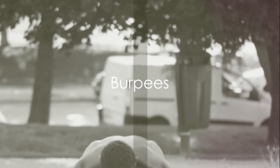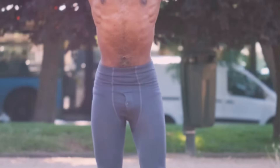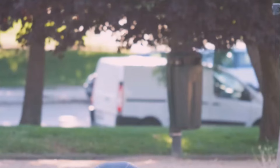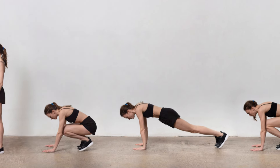Next up, we have burpees. Burpees are a full-body aerobic exercise that can help burn belly fat while improving your strength and endurance. The beauty of burpees lies in their simplicity — they require no equipment, just your body and the will to push through. Let's break down the process of doing a burpee into four easy steps.